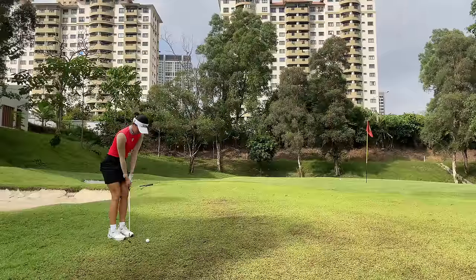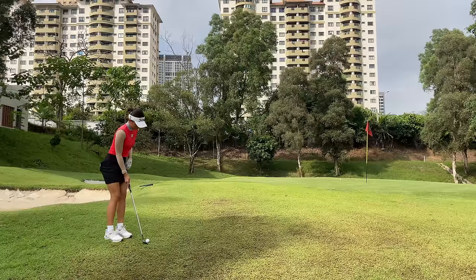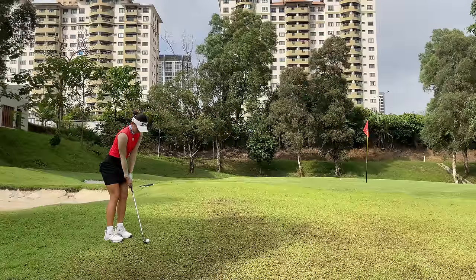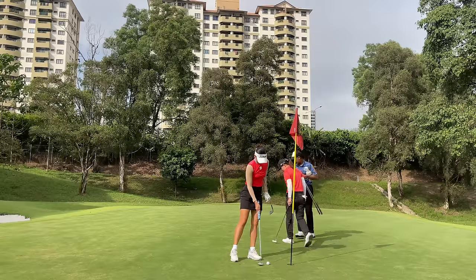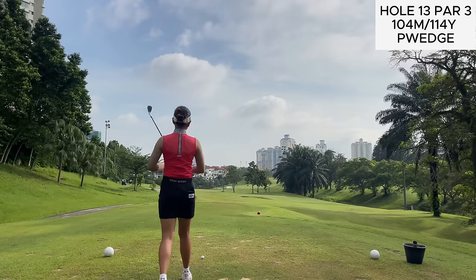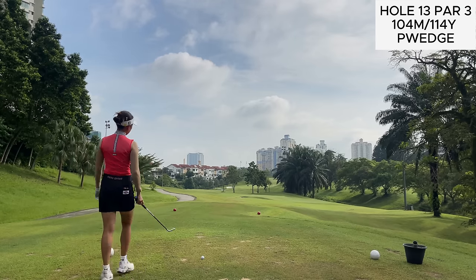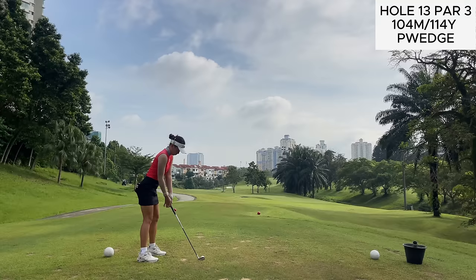I hit pretty decently there but it still came up short. What I meant by 'cakey' — it's when the sand is wet but dried overnight and hasn't been raked, so the bottom is soft but the top looks firm. That usually takes out a lot of distance even if you catch it decently, which is why I took more club and it was still not enough. That's something to pay attention to when bunkers are wet. Anyway, we managed to save par. Moving on to hole 13, a par 3 playing pretty short — just a pitching wedge — but the pin is tucked pretty far left, so it's definitely tempting to go for the pin.